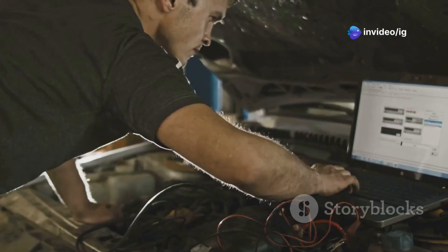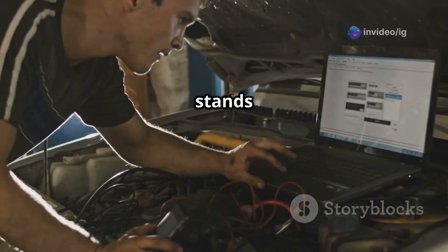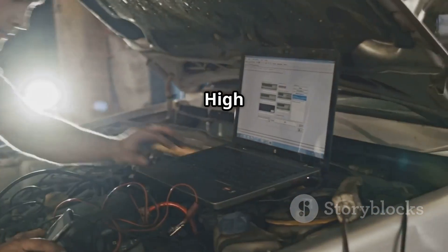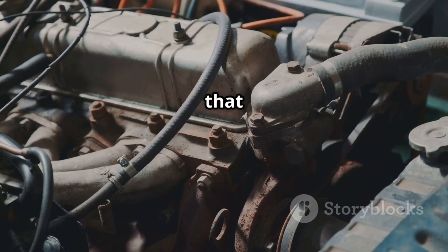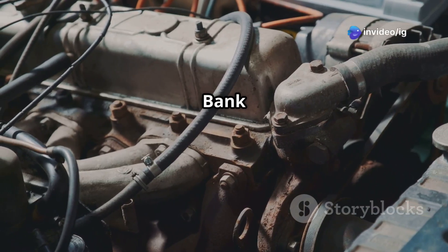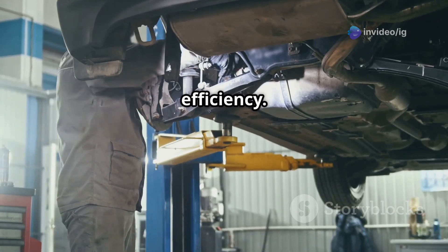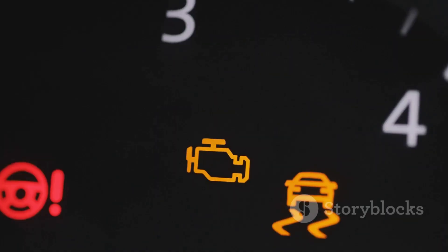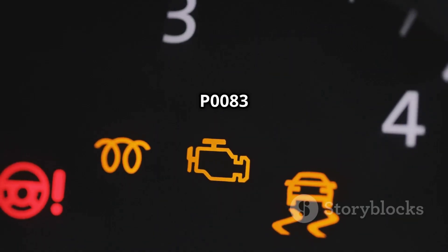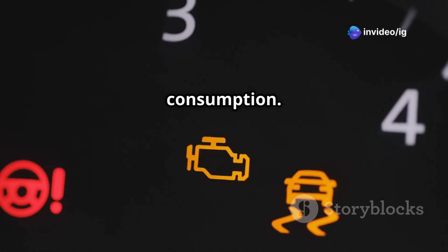The P0083 code stands for Exhaust Valve Control Solenoid Circuit High, Bank 2. This means the variable valve timing solenoid for the exhaust camshaft on Bank 2 is receiving too much voltage, which can affect exhaust flow and overall engine efficiency. Symptoms of P0083 include: check engine light on, poor acceleration or sluggish performance, rough idling or engine hesitation, and increased fuel consumption.